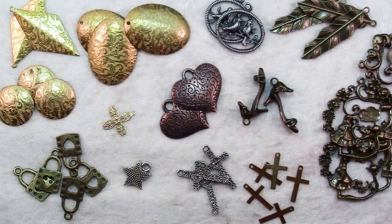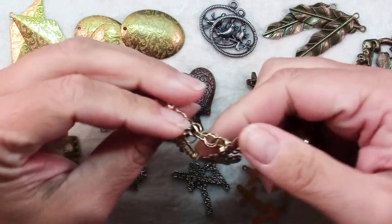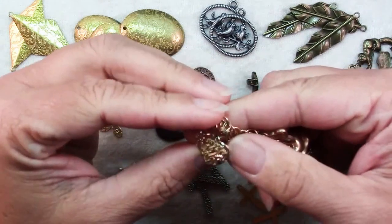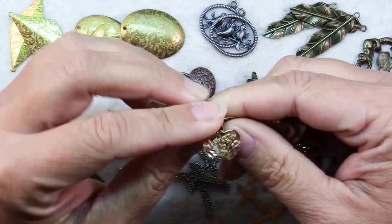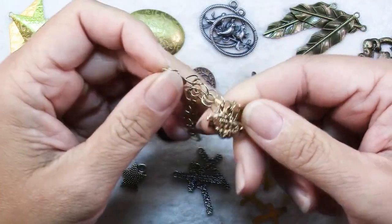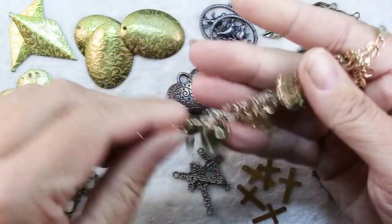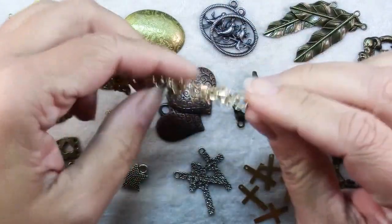Hi there. In this video I'm going to tell you about charms. I'll show you several examples and explain the different styles. So just what is a charm? Well, charms are traditionally just these small little decorative pieces, usually some sort of metal, although they don't have to be. They can be glass or crystal, and they are used to dangle traditionally from a bracelet.